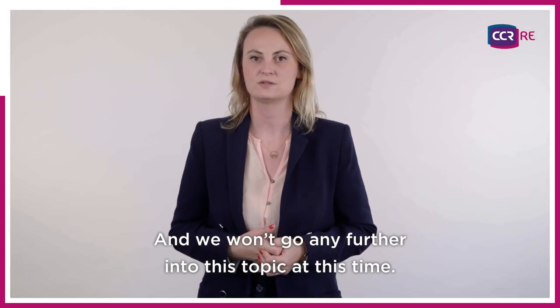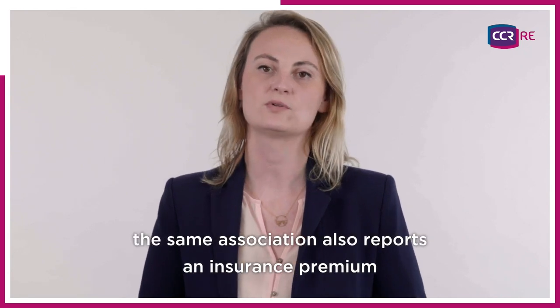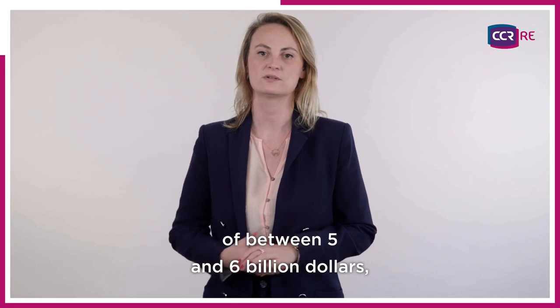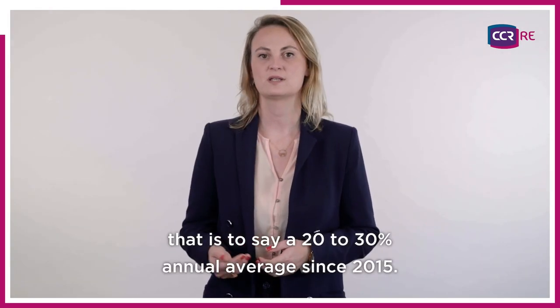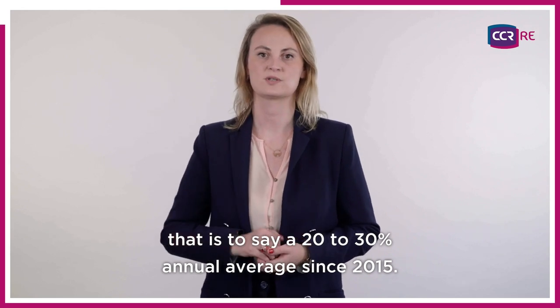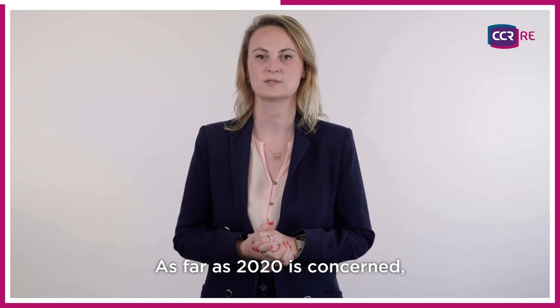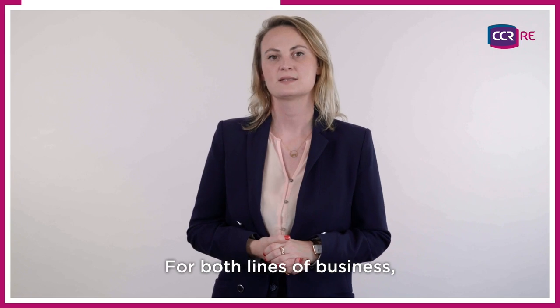Regarding figures, the same association also reports an insurance premium of between 5 and 6 billion dollars, with a claims ratio below the credit one — that is to say, 20 to 30% annual average since 2015. As far as 2020 is concerned, the ratio remains under 30%.